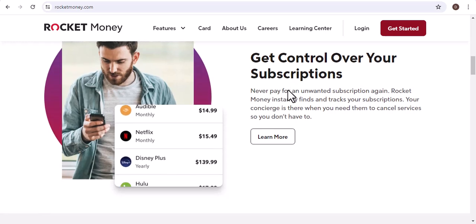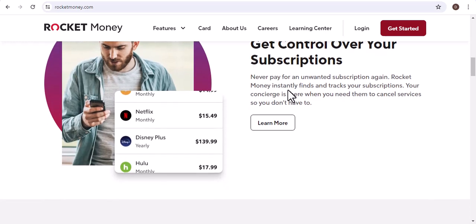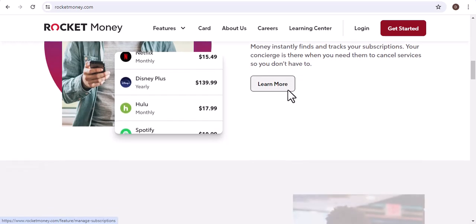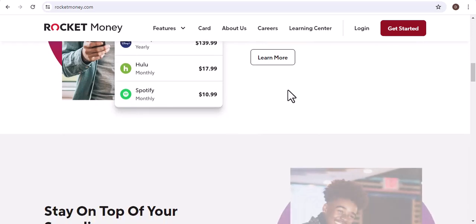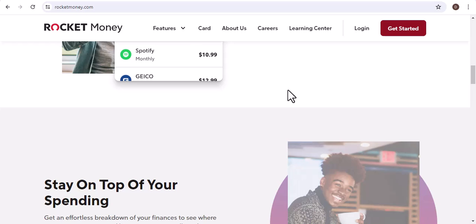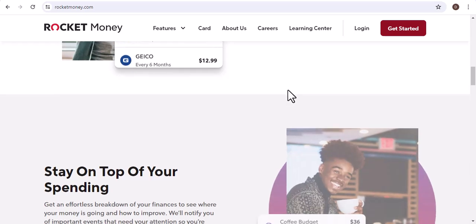Before we dive into the compatibility question, let's quickly recap what PayPal and Rocket Money do. PayPal is a widely used online payment platform that allows you to send and receive money. Rocket Money, on the other hand, is a personal finance app that helps you manage your finances.